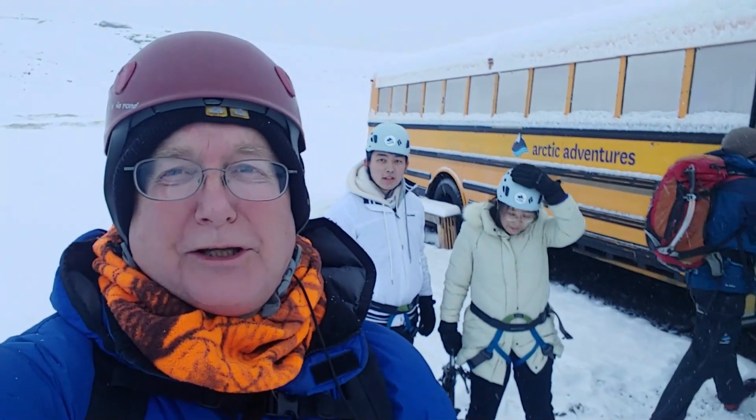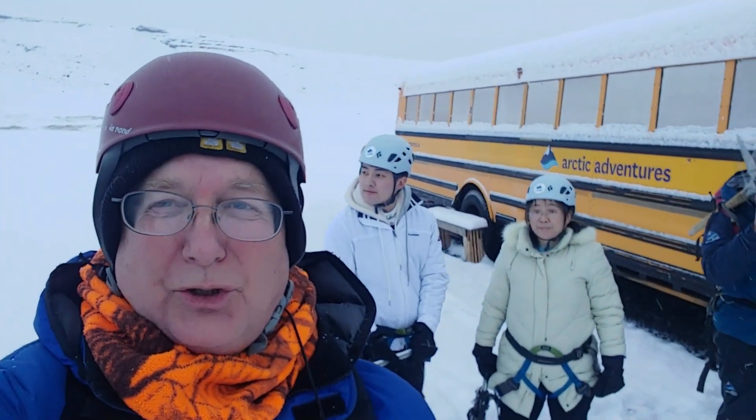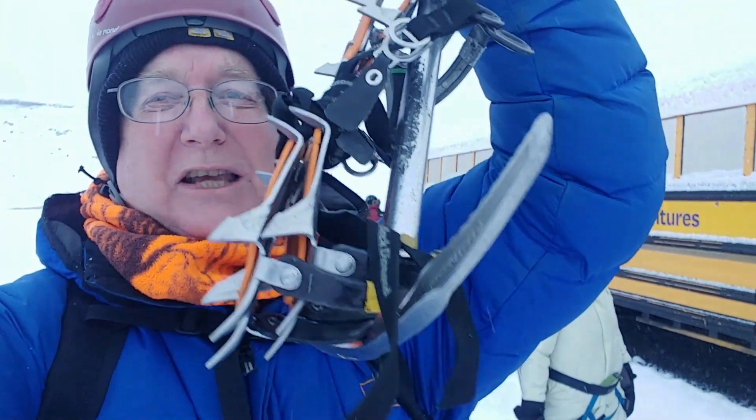I'm here at the glacier site. We've got a group going up to do a little bit of ice climbing and some glacier touring. This is the start — we've got our crampons, ice axes, mountain shoes, helmets, and harnesses on and we're ready to go.